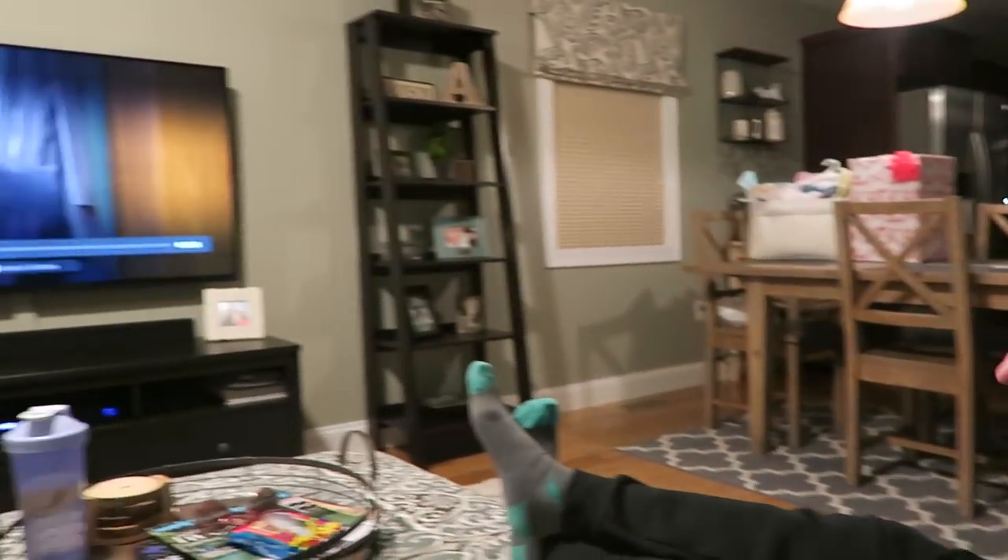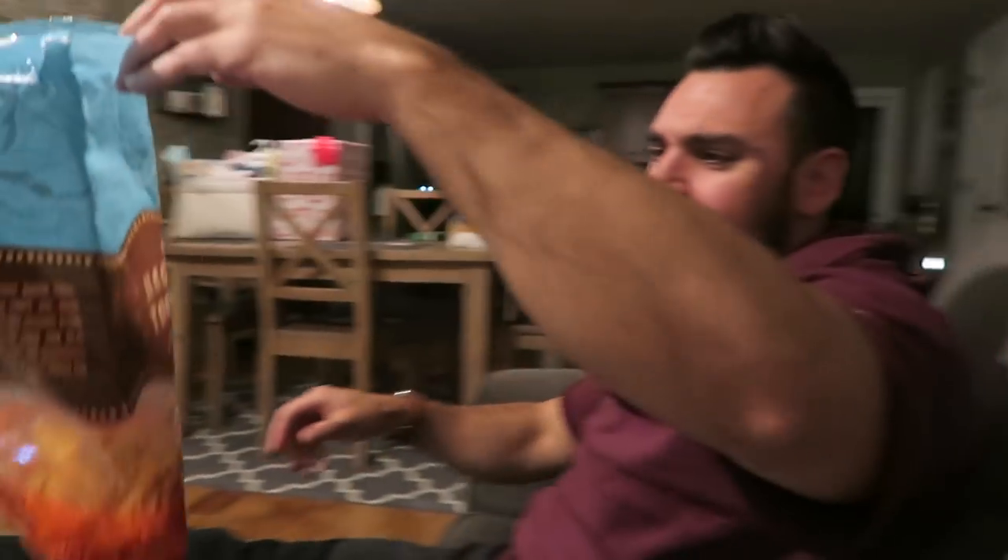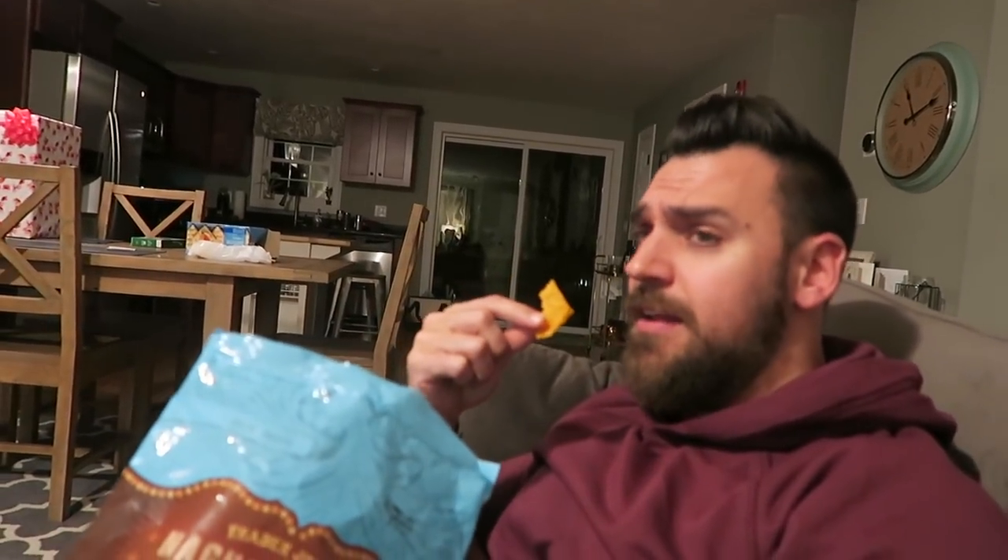I'm taking off the Yeezys for right now. Going to relax, going to watch The Office — favorite show of all time, of course. I've got the Nacho Cheese Tortilla Chips from Trader Joe's. One of the better chips out there — better than Doritos, I'm going to say it. And I've become a big Dorito eater lately. I've eaten Doritos my whole life.